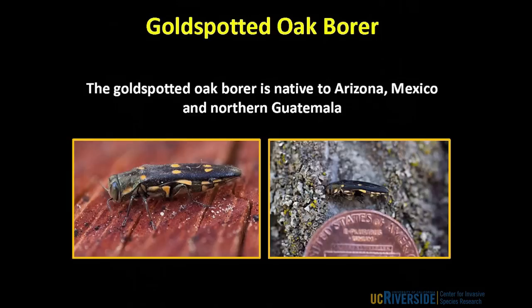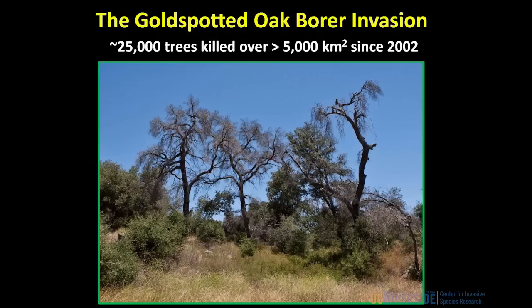The trees can't handle being fed on by so many beetles. Since 2002, over 25,000 magnificent oak trees have been killed in the Cleveland National Forest by the gold-spotted oak borer. It has now spread over 5,000 square kilometres and is impossible to control with insecticides. Our only hope at managing this insect now will be through some type of biological control agent.